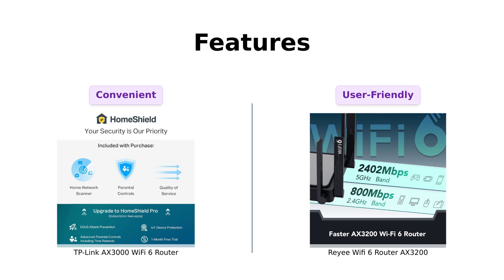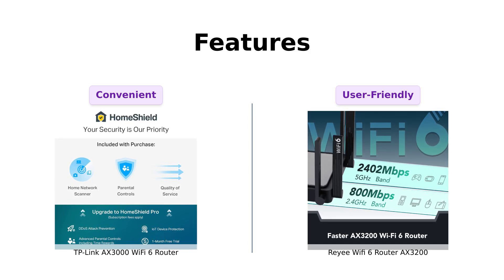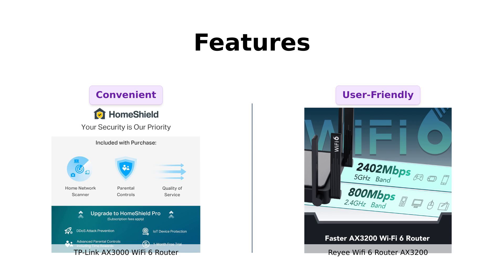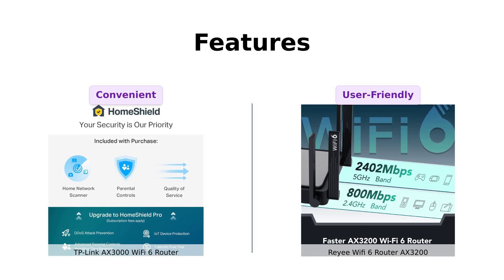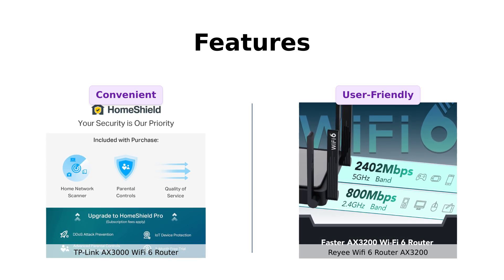Now, let's talk about some cool features. The TP-Link AX3000 comes with target wake time to improve battery life of your devices and has Alexa compatibility — you can control your router with your voice: "Alexa, make my Wi-Fi faster!" The Ray-A AX3200, on the other hand, offers the one-click Ray-A mesh advantage. Just one click and your entire house is Wi-Fi 6. It's like magic, so if you're lazy like me, that one-click setup is a godsend.